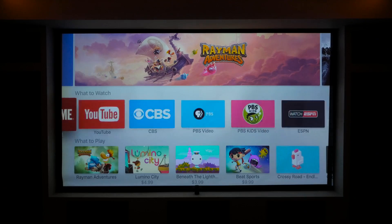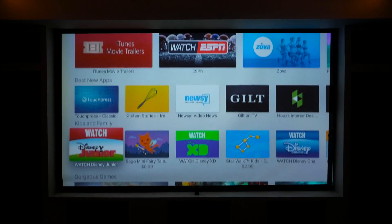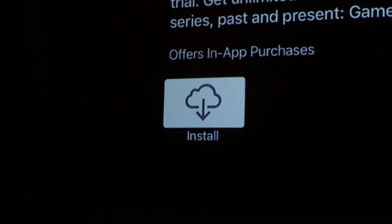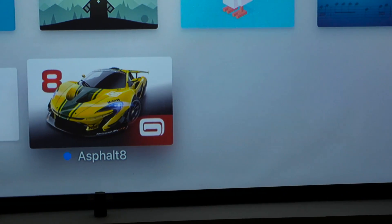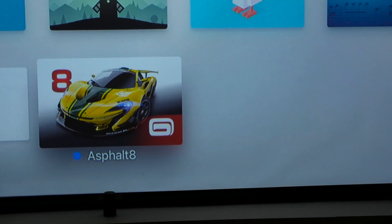Besides the normal TV apps like HBO, Hulu, and Netflix, there's now a variety of other lifestyle apps and games. These can be downloaded as you'd like and will be added to the home screen. These apps are very similar to their iOS counterparts, but they have a new interface to match tvOS.